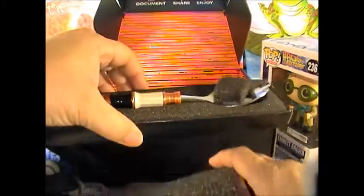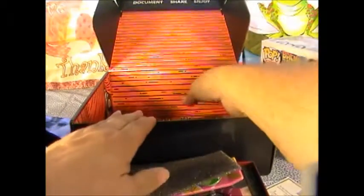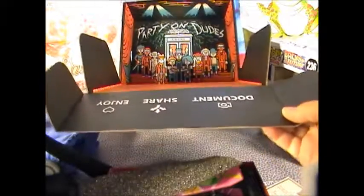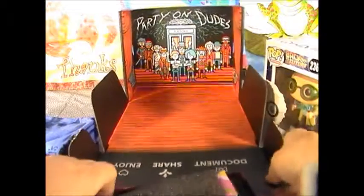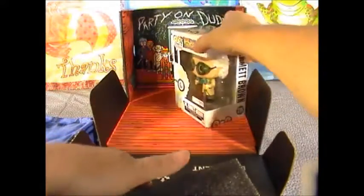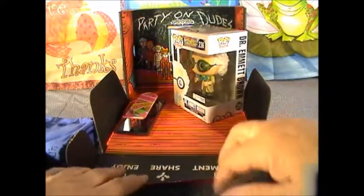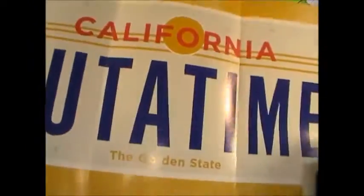All this stuff has little... it's all wrapped in foam this time. And what do we have here? We have the book. And what does our box look like? Party on, dudes! So it looks like a phone booth, so it's probably... And this is our book for this month. That's out of time.